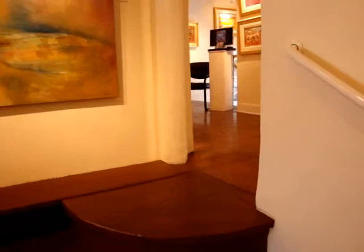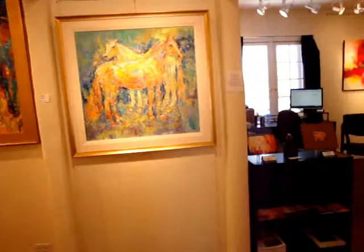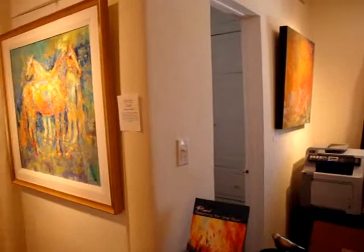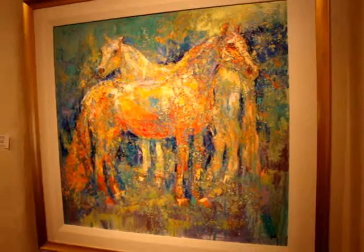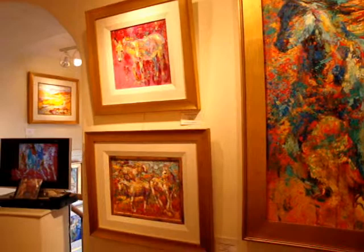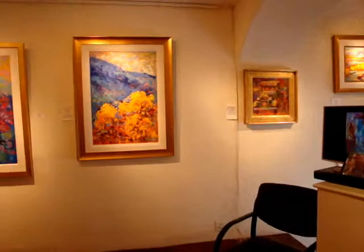We continue up the stairs. Another room with Alida's work in — also our office. This is Barbara Mikos' work. You can tell she loves horses. She has a horse, a pony, and a mini mule at home, so she has lots of models for her beautiful horse paintings and burro paintings.